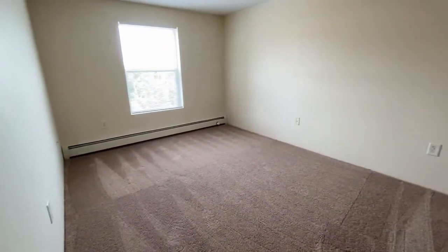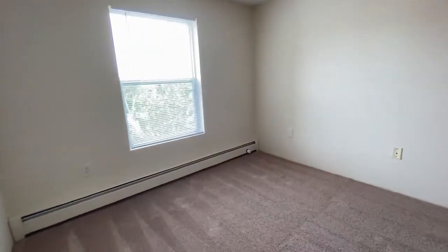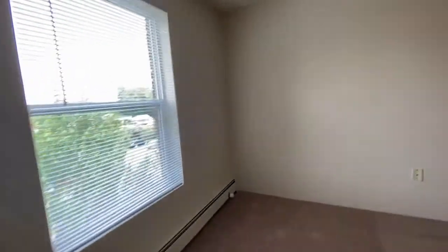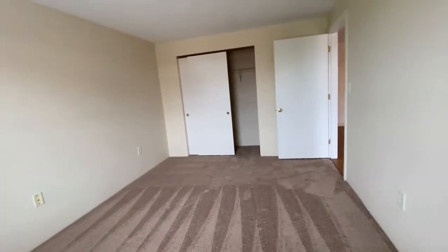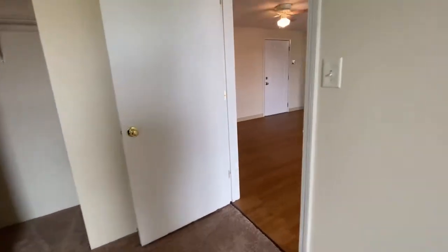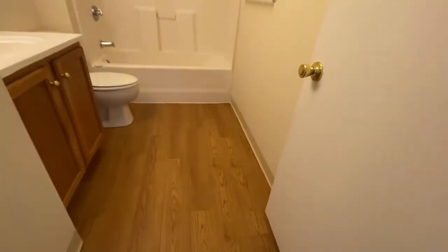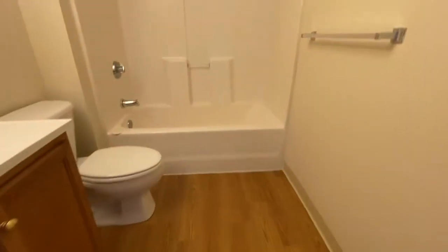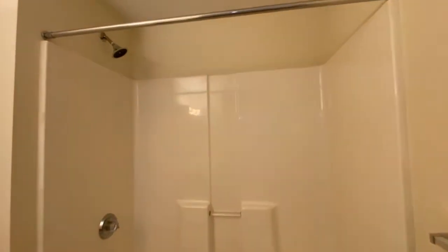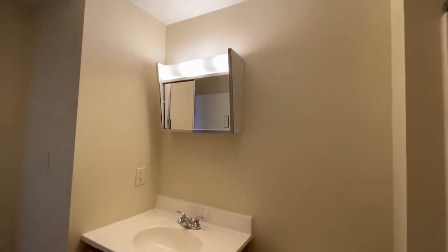The master bedroom is huge. Look at the size of this room — you can easily put a king-size bed in here. Full-size window. Double-door closet. A medicine cabinet with mirror and overhead light.